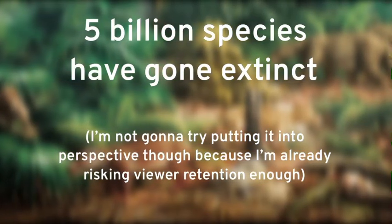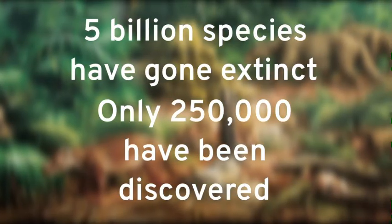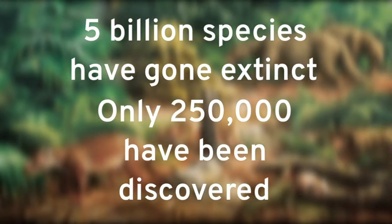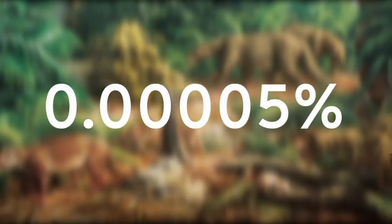The even crazier part though is that only around 250,000 different extinct species have been discovered, meaning that we have probably only discovered around a 500,000th, or 0.00005%, of all extinct species. Fortunately, there are those 250,000 that we do know about, thanks to these very rare things called fossils.